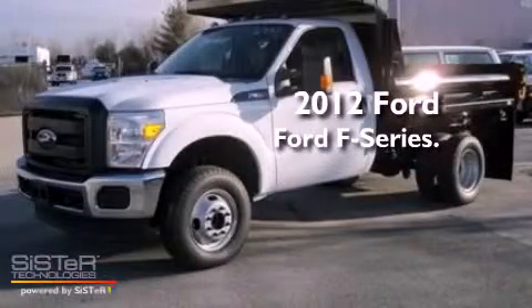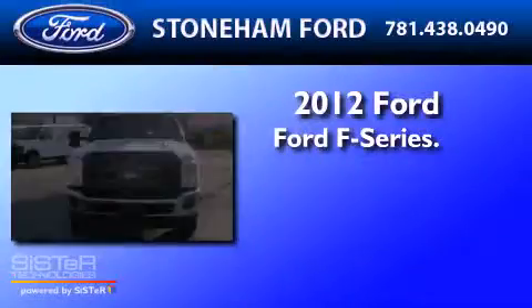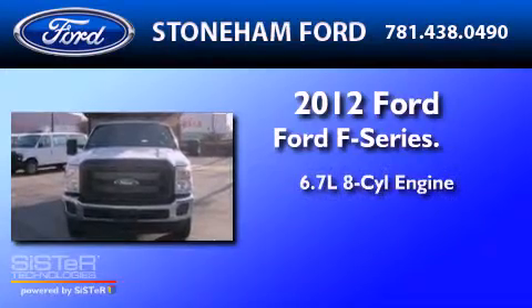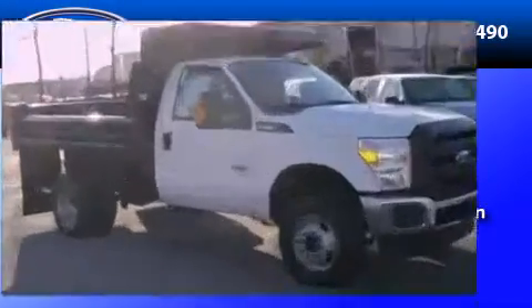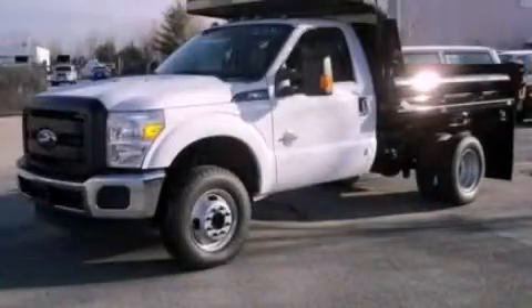This is a brand new 2012 Ford F-350. It has a 6.7 liter 8-cylinder engine and an automatic transmission. Stop by today and test drive this vehicle for yourself.